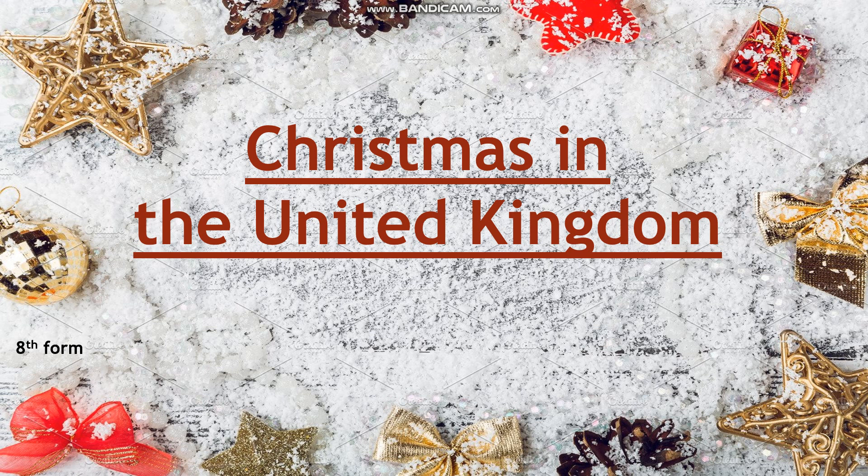Good afternoon, dear children. Our lesson today is Christmas in the United Kingdom.